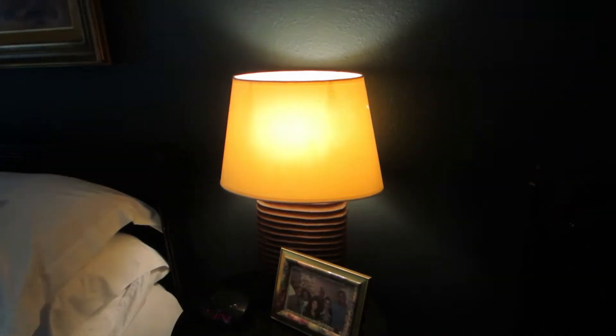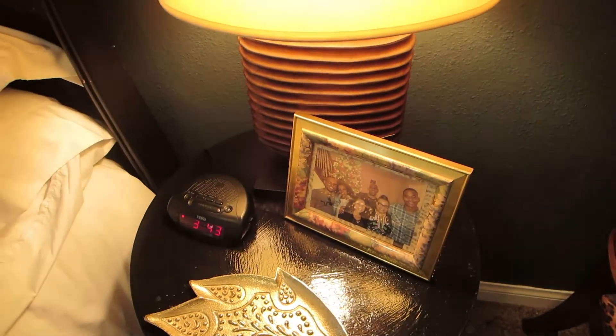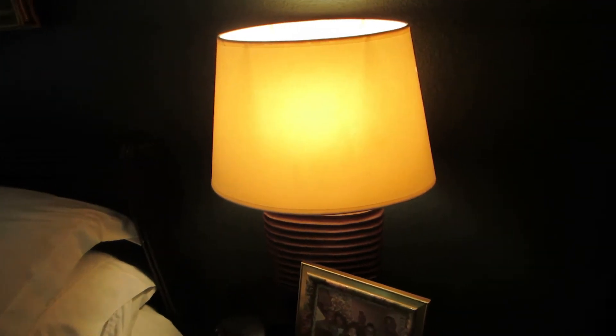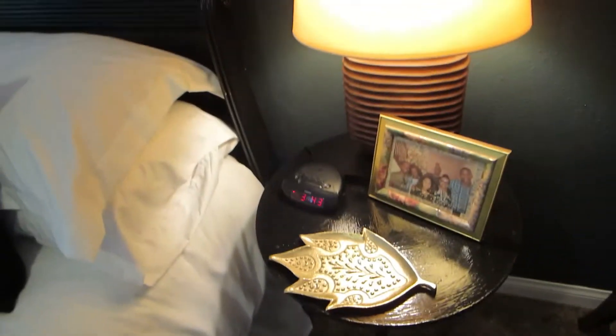This lamp was also thrifted. It comes from a thrift store in Palm Springs because they have the best thrift stores that I've noticed. This little item right here is from Hobby Lobby. And then of course I have a clock.